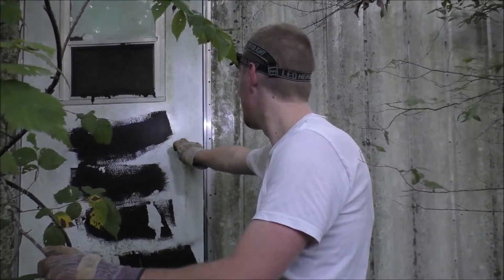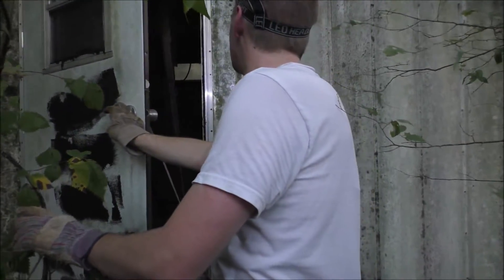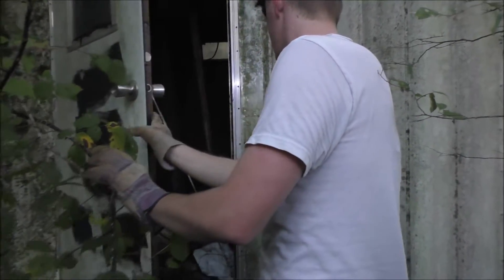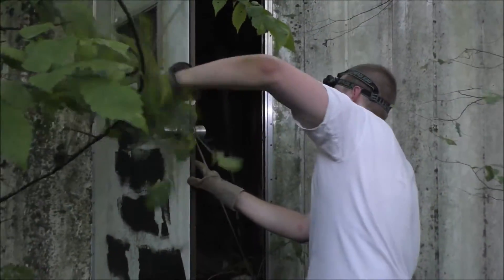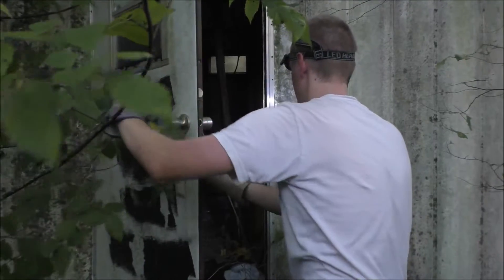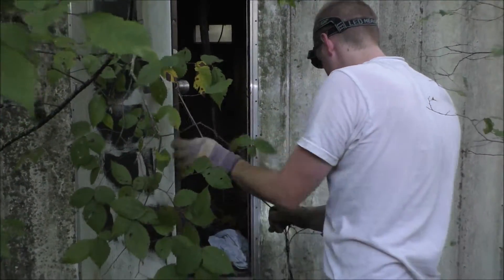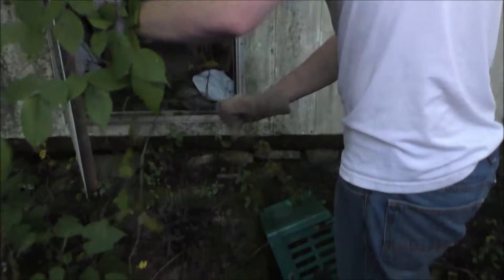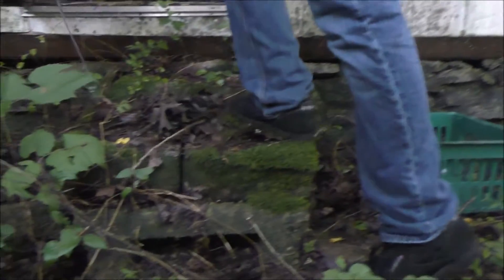Ok, the door's opening. Oh man, this is really creepy. That's like a shoestring. Let me really check the board. Be careful — the steps are like loose.